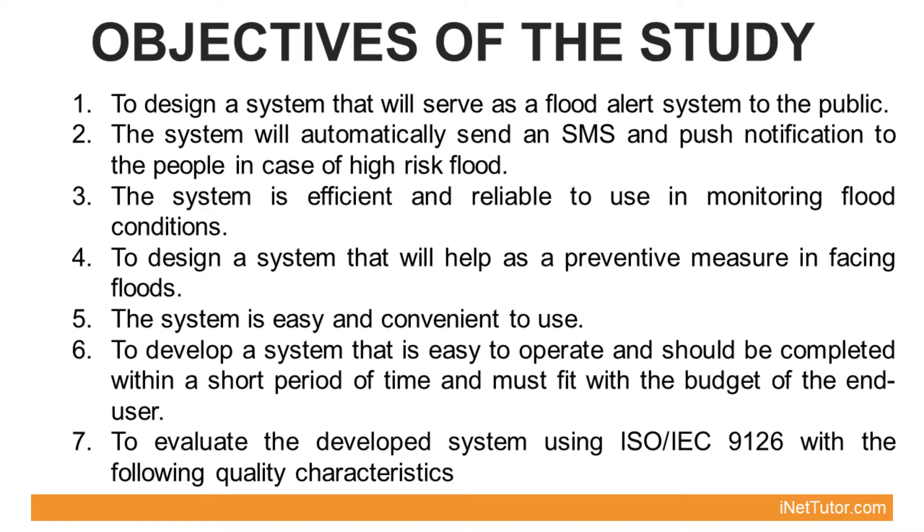The ISO-IEC 9126 quality characteristics are: A. Functionality, B. Reliability, C. Usability, D. Efficiency, and E. Maintainability.